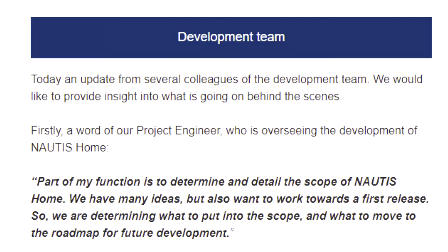Part of my function is to determine and detail the scope of Nautis Home. We have many ideas, but also want to work towards a first release. So we are determining what to put into the scope and what to move to the roadmap for future development.